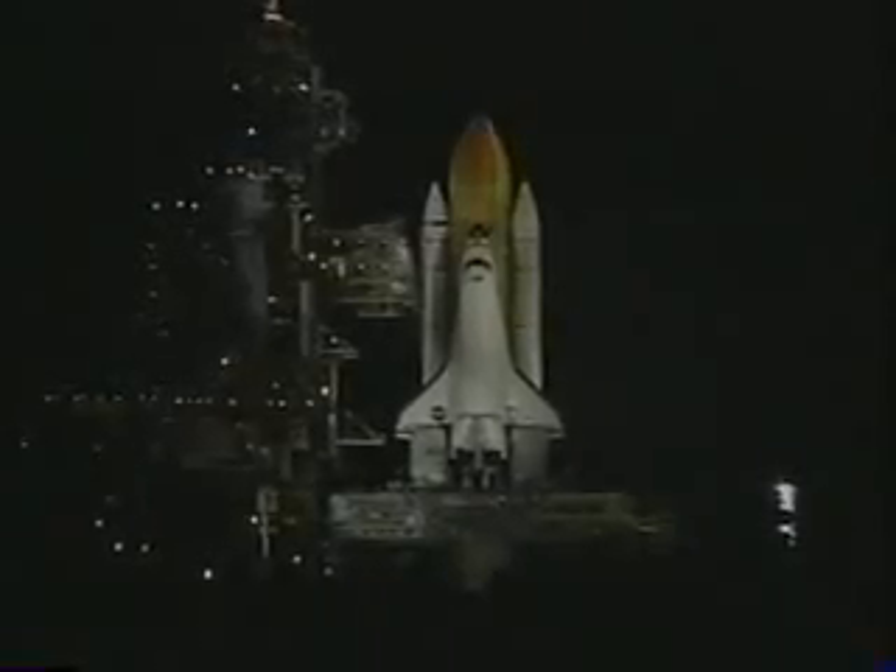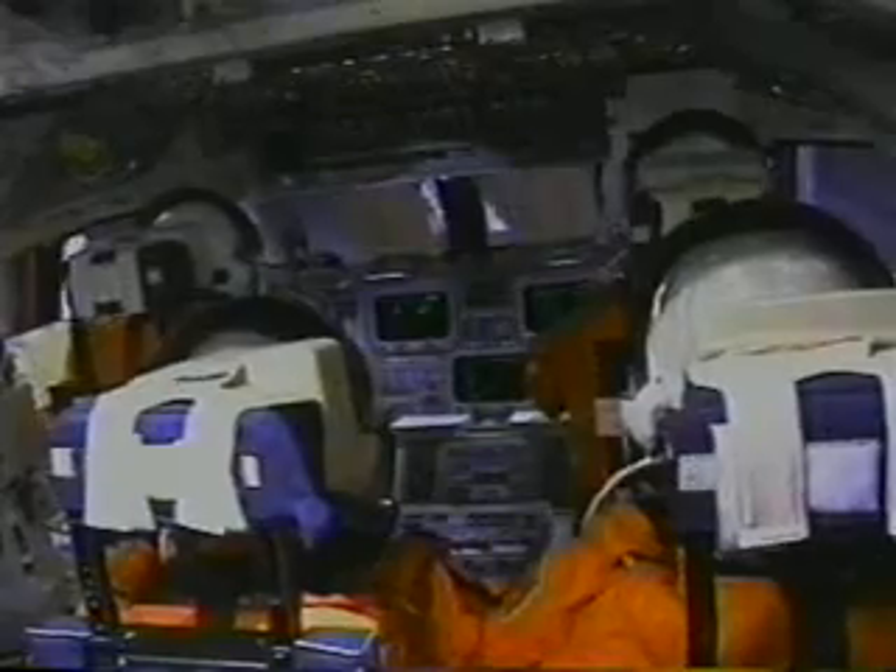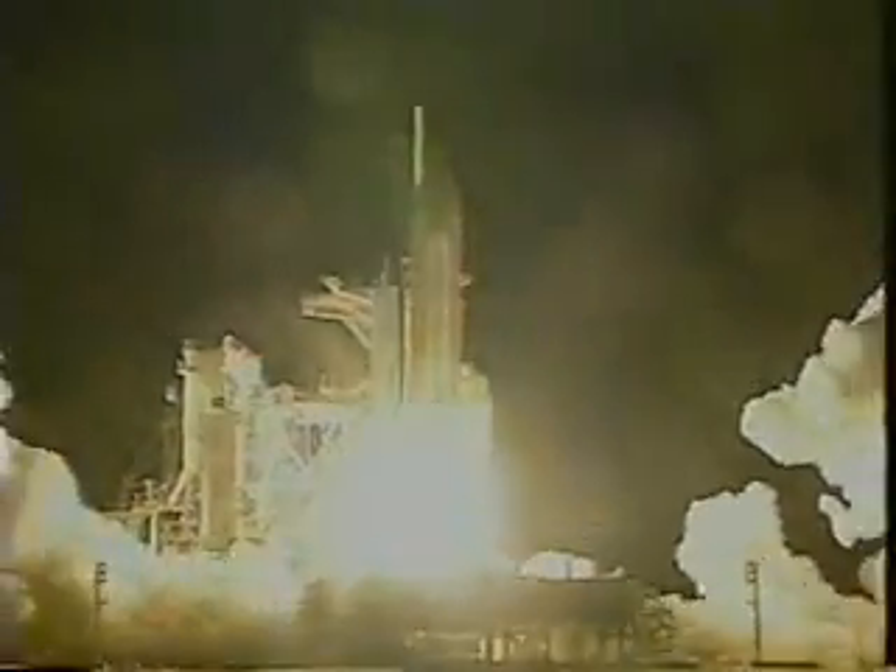About six seconds prior to liftoff the main engines light, and when the computers check them out and see that everything's okay, the solid rocket motors are ignited. Here's the view inside the cockpit at SRB ignition and you can see a lot of shaking going on. It looks a little bit slow coming off the pad but there's nothing slow about it — the things that come to my mind are power and speed.